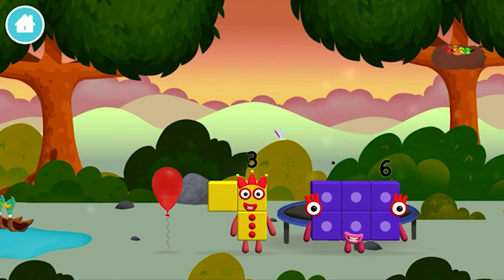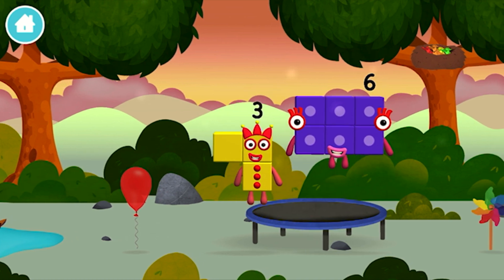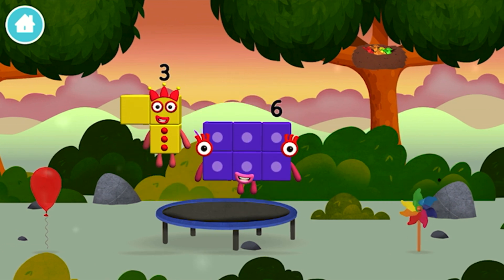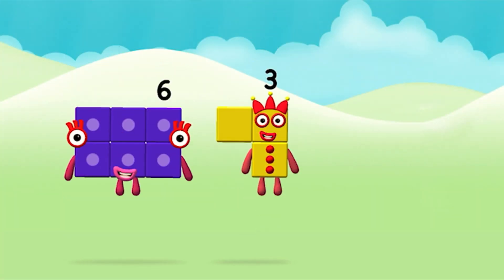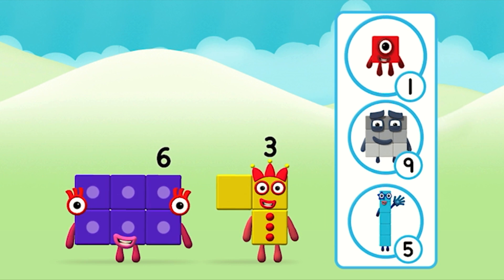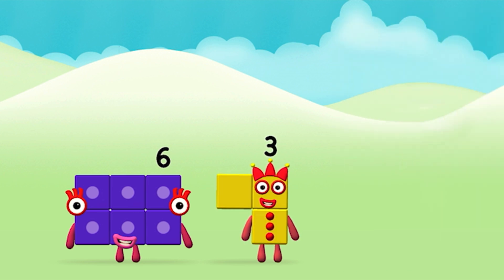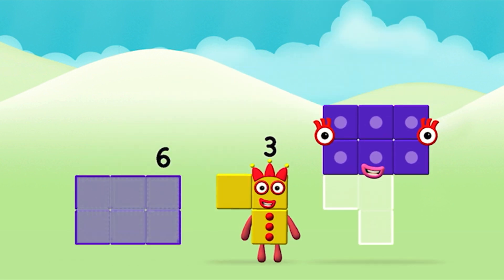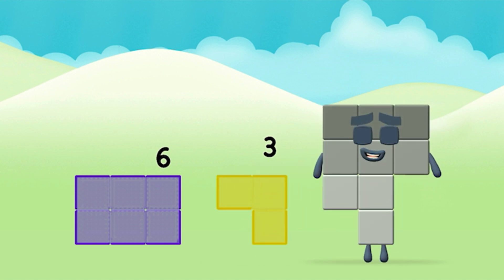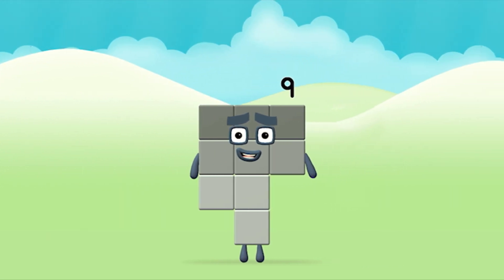Which number block did you find? I could juggle one, two, three — three balls! A windmill! Do you know which number block you'll make when you add these two number blocks together? Correct! You chose the right answer! Add the number blocks together! Six plus three equals nine! Amazing! You made number block nine!